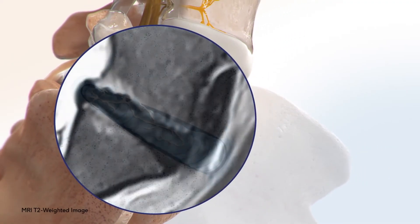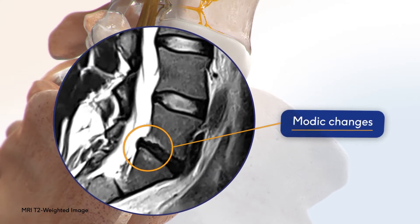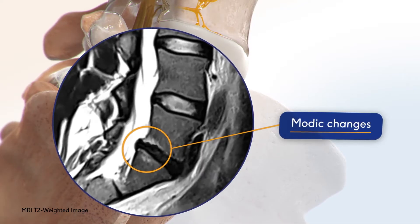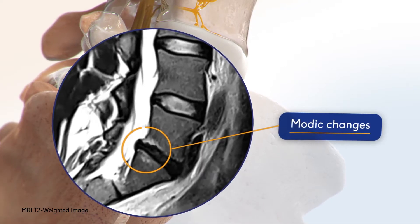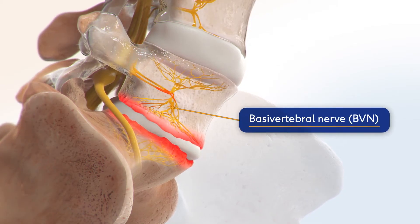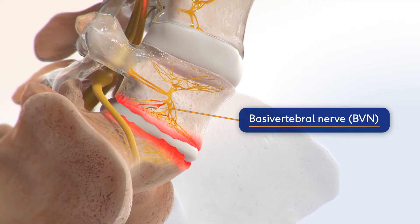This inflammation is a biomarker visible on MRI, referred to as modic changes. Type 1 and Type 2 modic changes directly correlate with chronic low back pain. The basivertebral nerve, or BVN, carries pain signals from the inflamed endplates to the brain.